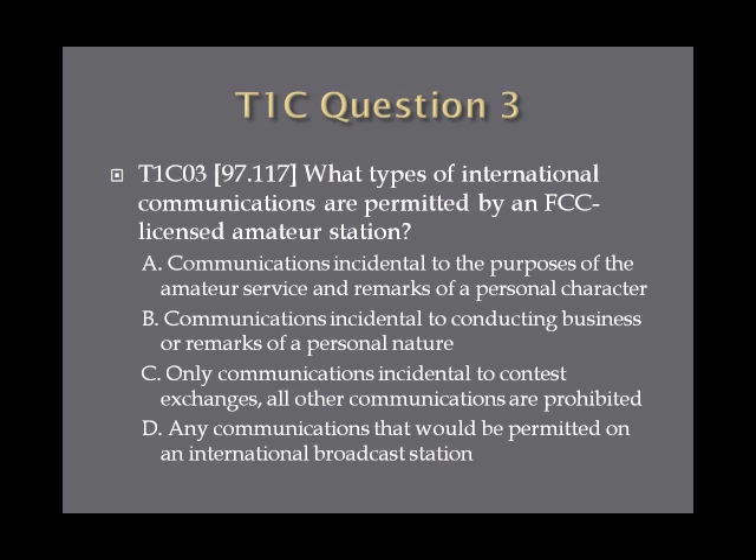Question 3: What types of international communications are permitted by an FCC-licensed amateur station? A. Communications incidental to the purposes of the amateur service and remarks of a personal character. B. Communications incidental to conducting business or remarks of a personal nature. C. Only communications incidental to contest exchanges and all other communications are prohibited. Or D. Any communications that would be permitted on an international broadcast station.